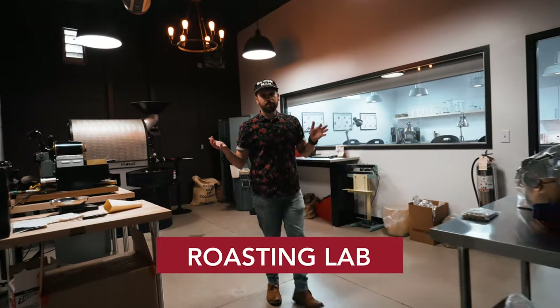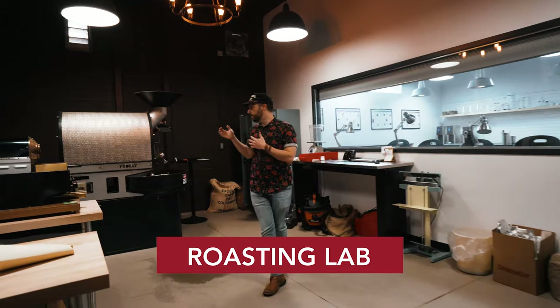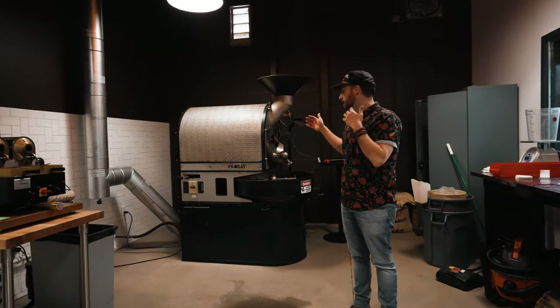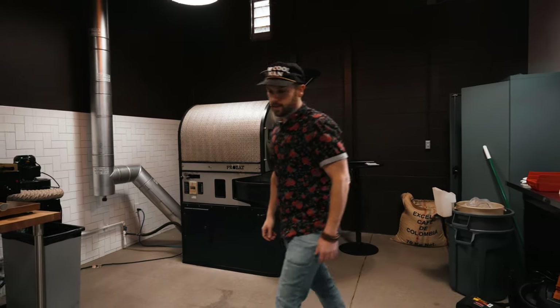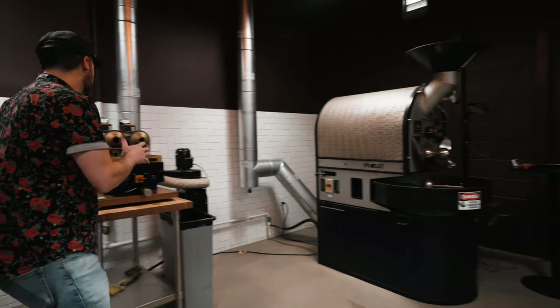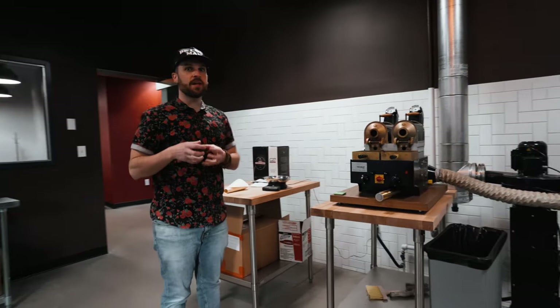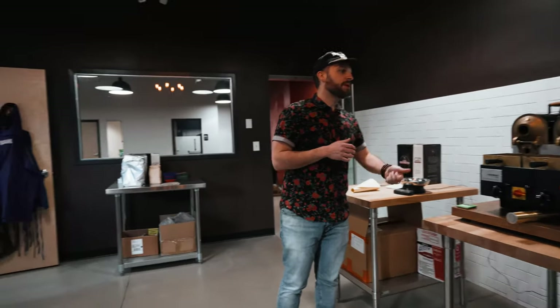So this is the roasting lab. This is one of our roasters — this is Hansel. Hansel is a German ProBot roaster. Then we have a smaller ProBot roaster here as well. This is where we take green samples from around the world, pop them in, get that roasted sample, and take it to the sensory lab.